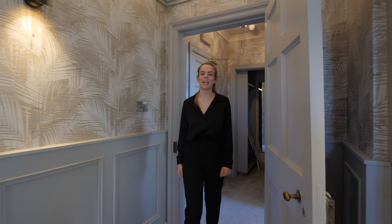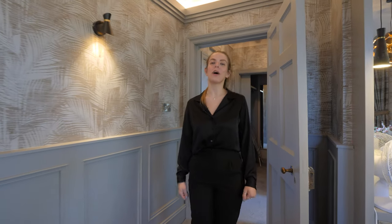Our next room to take a look around is the Oval Room. It's used by couples on the wedding night and has this amazing standout feature.